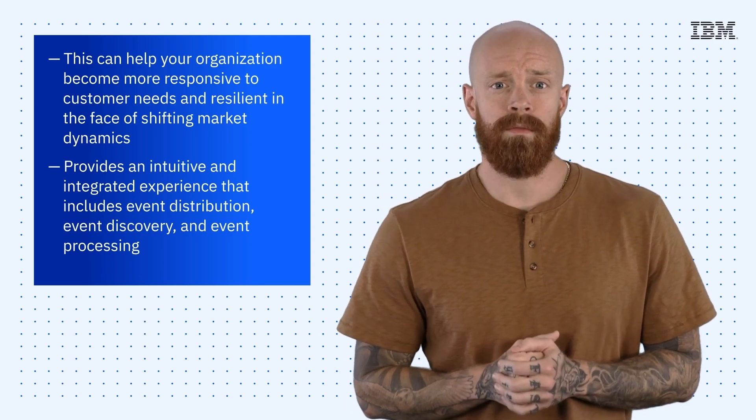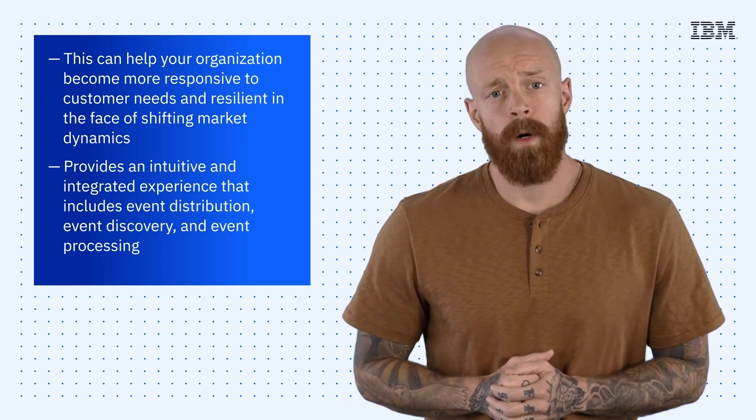It'll be generally available in late June. You can check out the link below to learn more. Thanks so much for joining me today for this episode of IBM Tech Now. If you're interested in learning more about the topics I've covered, make sure you explore the links in the description of this video. And please don't forget to subscribe to our channel to stay up to date on what's going on in tech now.